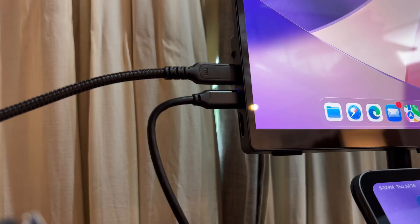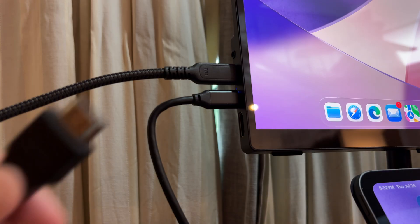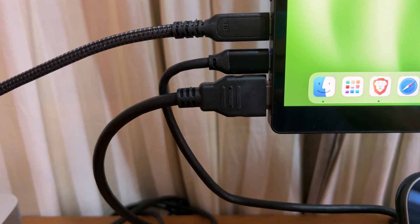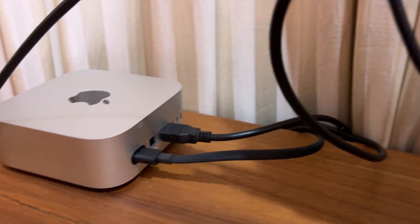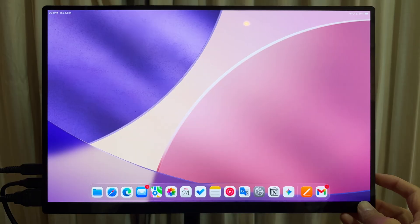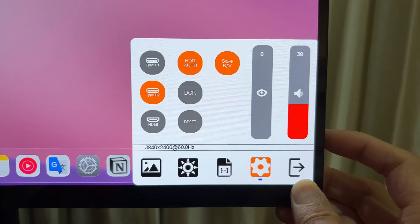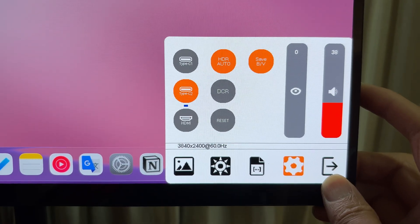Because I've already used all the USB-C ports on my portable monitor, I connect my Mac Mini through HDMI. It still gets the work done perfectly. Whenever I need to switch to my Mac Mini, I just go to the display menu on the portable monitor and switch the input source to HDMI. My Mac Mini is usually in sleep mode, so I just need to wake it up.